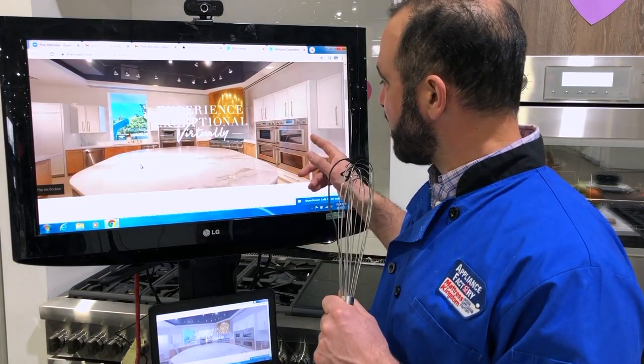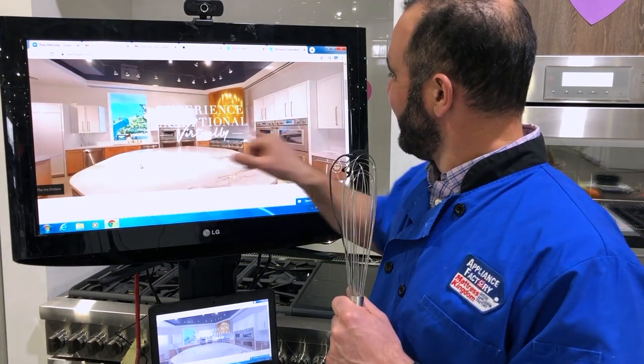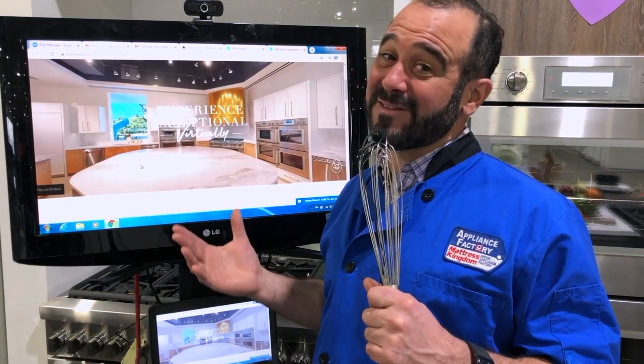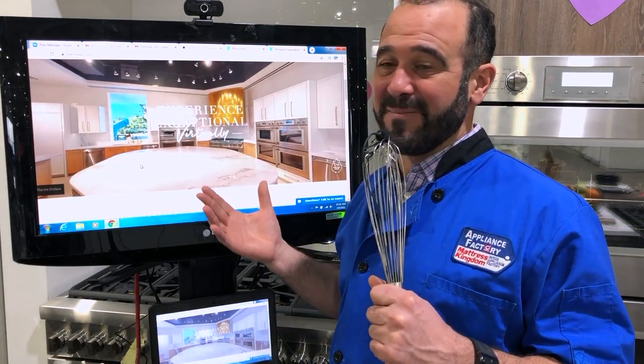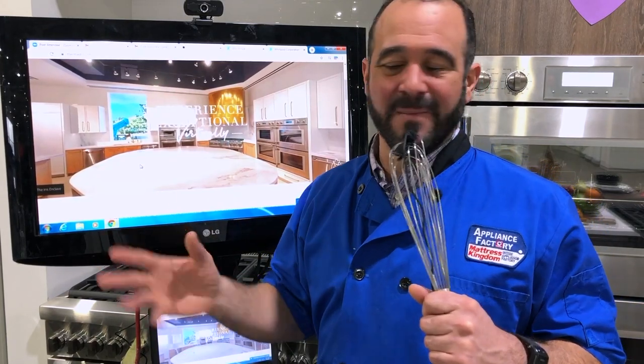The last kitchen I wanted to show you guys is this beautiful kitchen with eight wall ovens, four dishwashers, and the 60-inch pro range. I don't know how practical this is, but it sure is fun to think about having something like this. It'd be like two restaurants right in your own home. That'd be amazing.